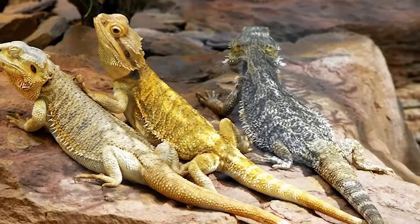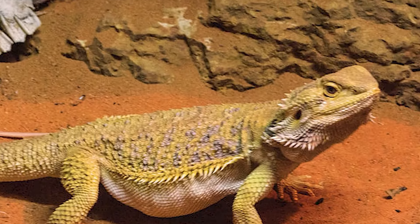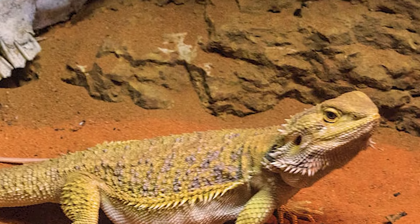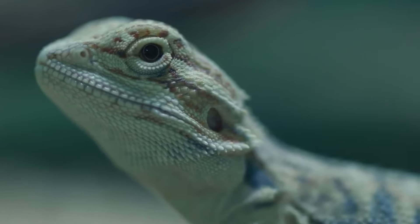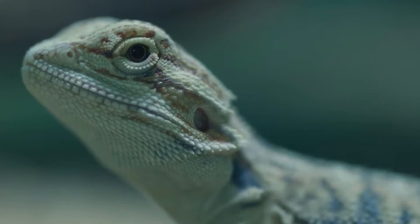Diarrhea or constipation. Bearded dragons can develop digestive issues such as diarrhea or constipation, which can be caused by a variety of health problems. These issues can lead to dehydration and weight loss if left untreated.